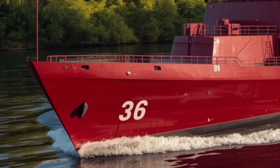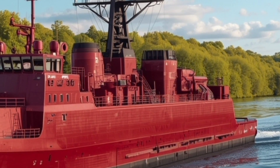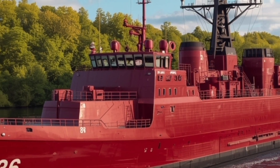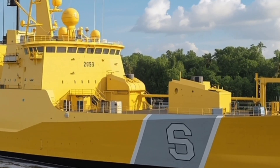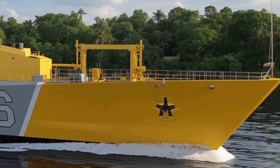Aesthetically, the Miguel Malvar exudes confidence. Its gray, low-visibility paint scheme gives it a modern, stealthy look, while the clean deck layout emphasizes efficiency and order. The lighting, railings, and communication masts all follow a symmetrical design language that blends function with style. Even from a distance, it's easy to see that this is not just a warship — it's a statement of progress, discipline, and technological maturity.